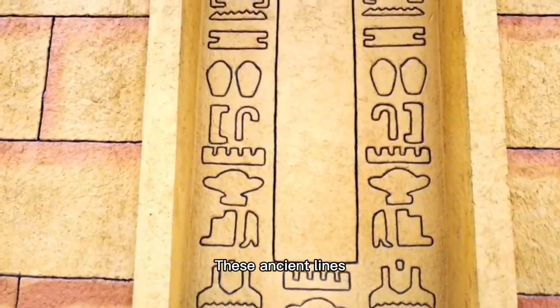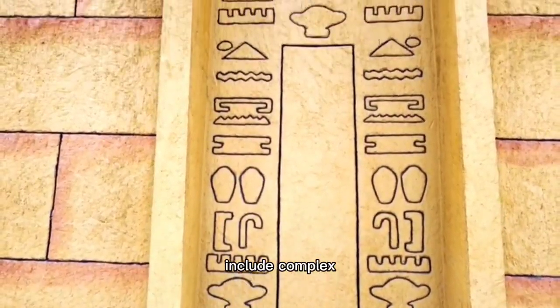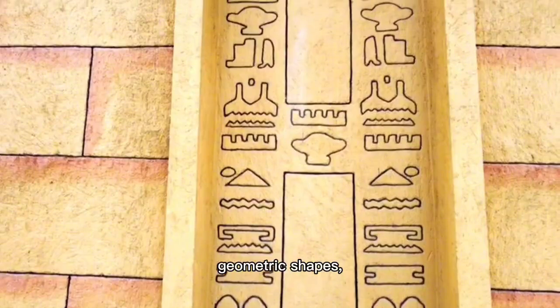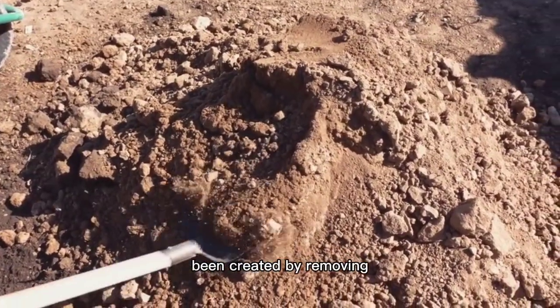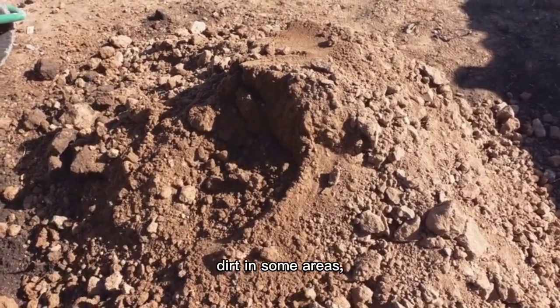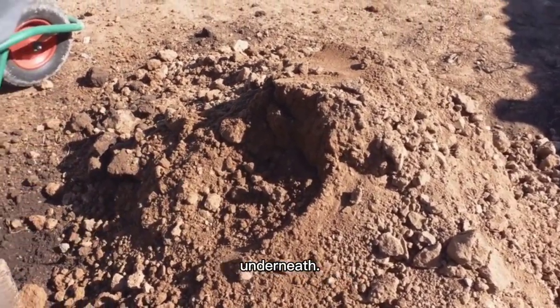3. These ancient lines include complex geometric shapes, animals, and even a human figure. They're believed to have been created by removing the top layer of desert dirt in some areas, revealing lighter soil underneath.